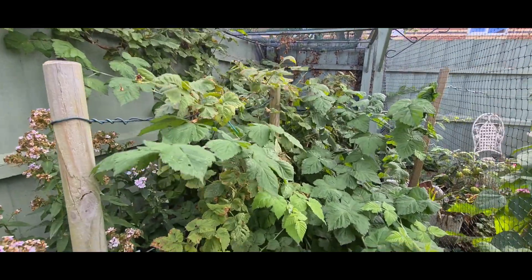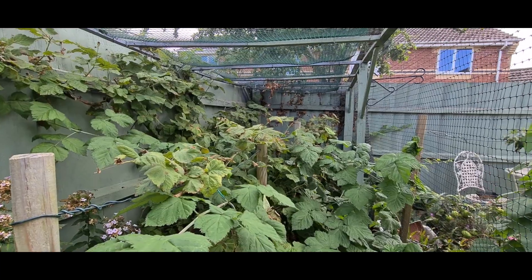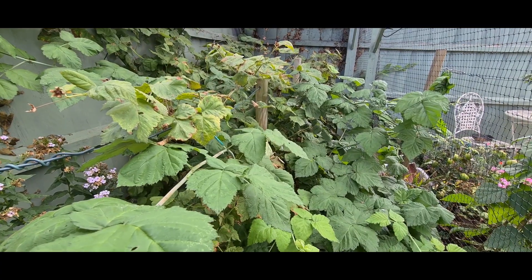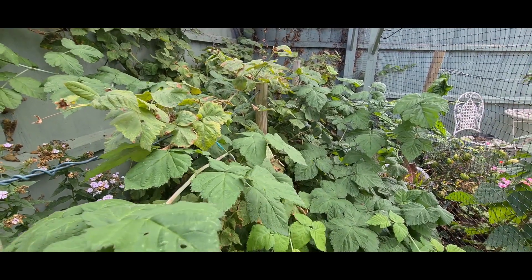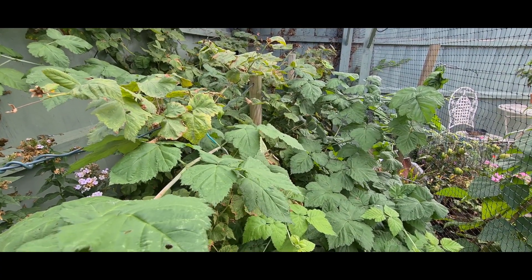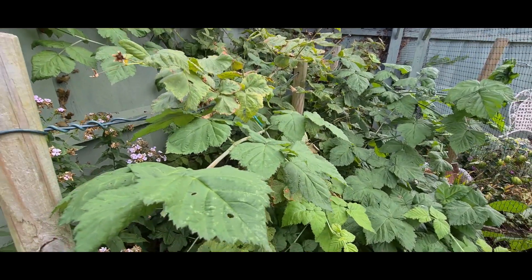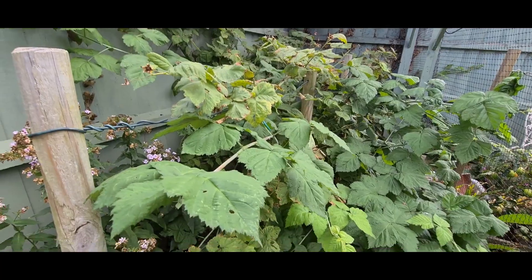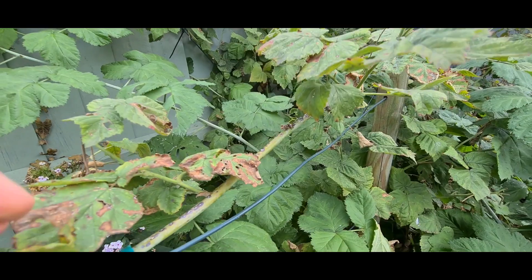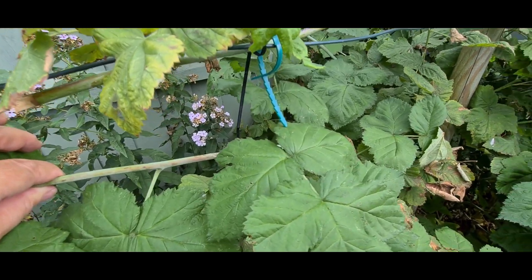This is the loganberry and as you can see it is wildly overgrown. The reason for that is we've had an awful lot of rain over the last few weeks and it's just gone rampant. With loganberry it only fruits on the previous year's growth, so what I need to do now is remove all the old growth that had fruit on it this year. Then the new growth — I'm going to pick what I'm going to keep and tie them in for next year.